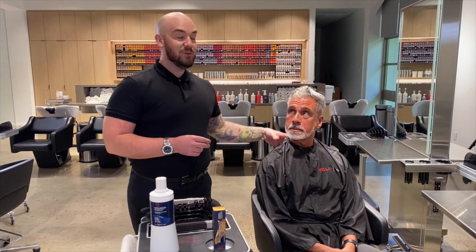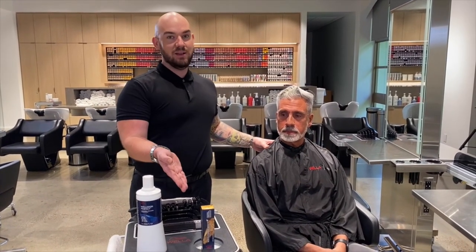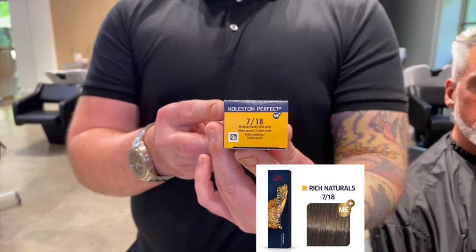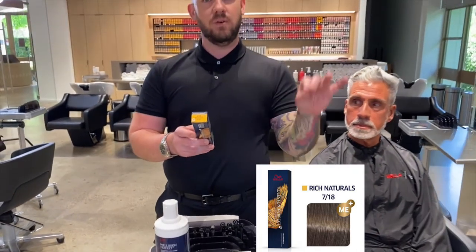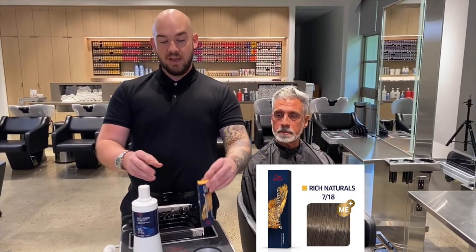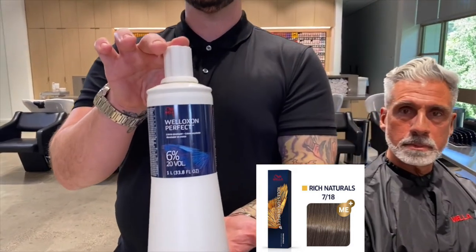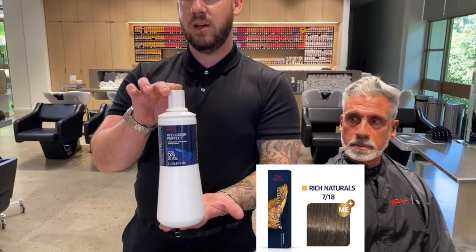If my model Jose wanted 100% gray coverage, I would choose Koleston Perfect. I pre-selected a shade of 7-18 — a level 7 medium blonde ash pearl. This will give him a beautiful ashy tone that will help prevent him from fading out warm. For 100% gray coverage, I would use Welloxin Perfect 20 volume, because this is the developer we recommend for 100% gray coverage.